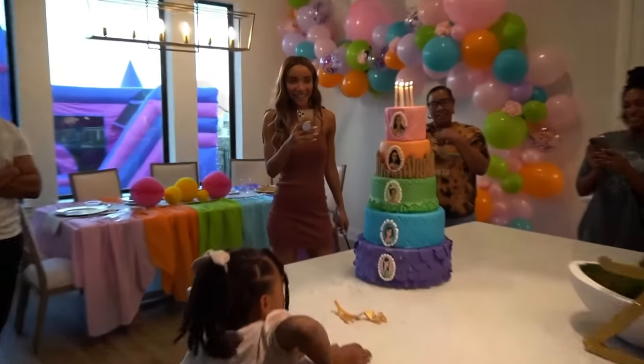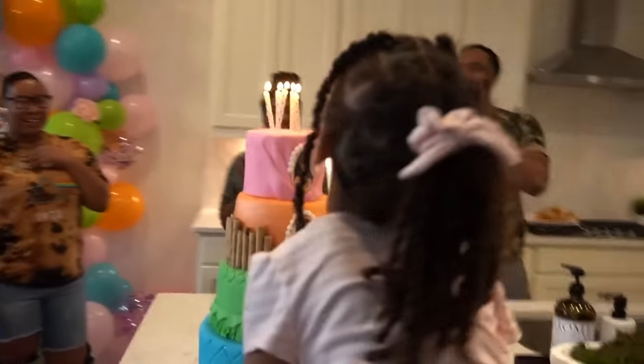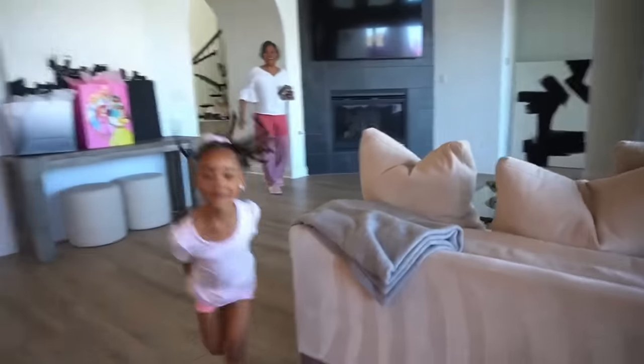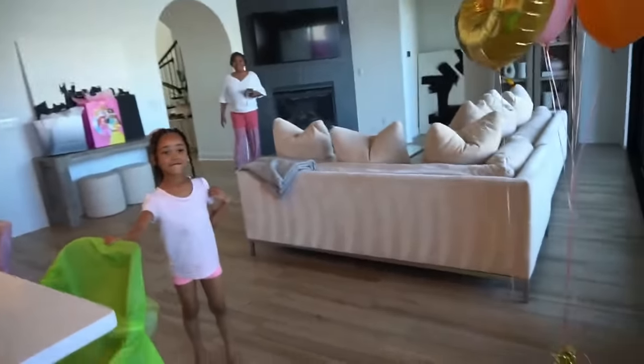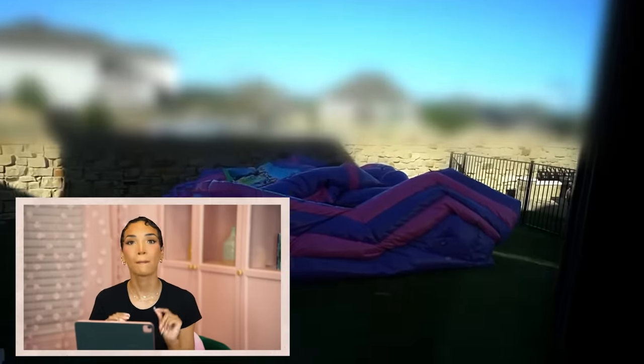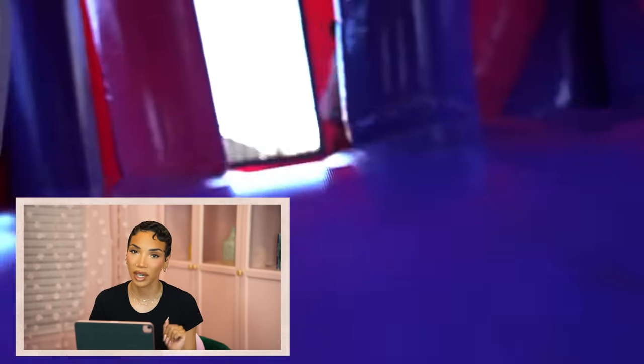Since it was going to be a small party with a small guest list, I didn't want all that cake — so actually only the top layer was real cake and the rest was just fake. That's a little hack: if you want a cake that looks really impressive but you don't want to spend the money for the whole thing to be real or waste all that cake, you can just ask them to make fake tiers. And we had a princess themed bounce house in the backyard, which was a huge hit — kids are easy to please. All they want is some cake and a bounce house.